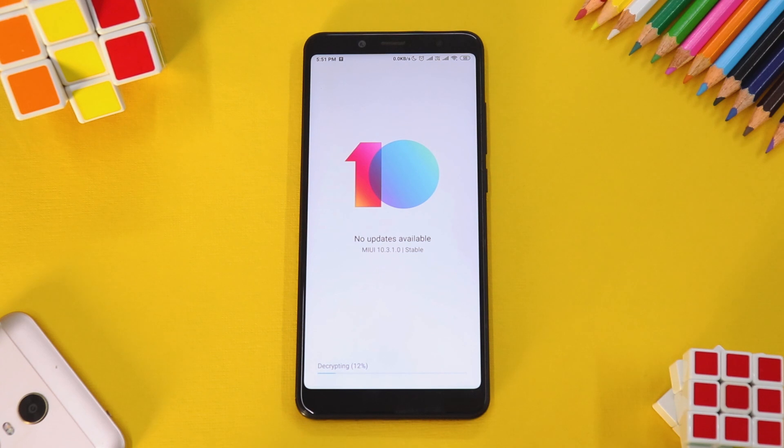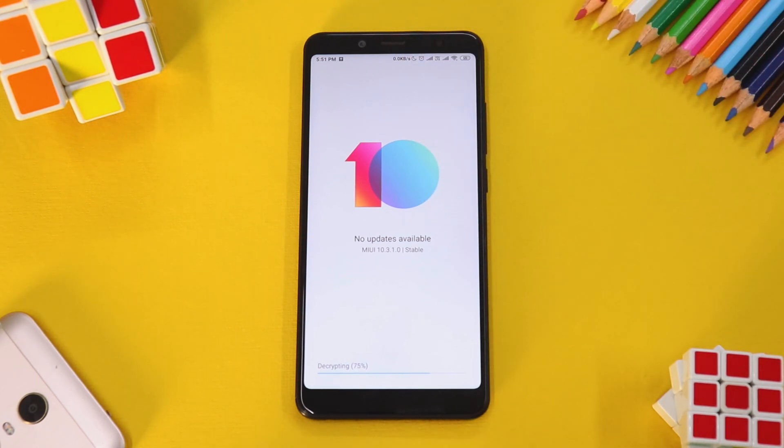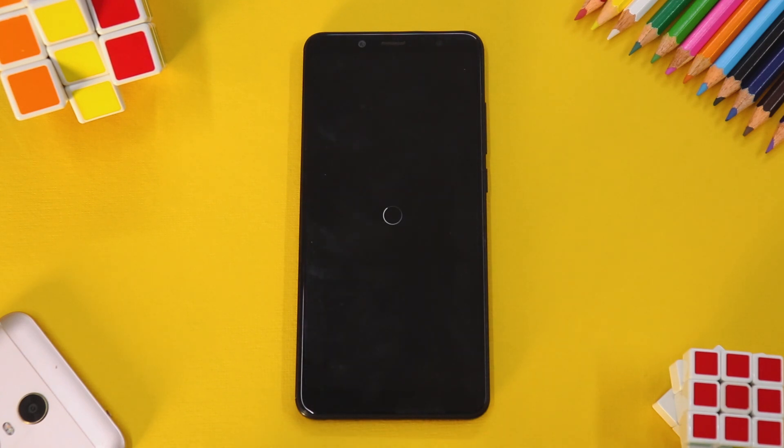It will decrypt the update, reboot into recovery, install the update, and then boot back up. That process might take between 5 to 10 minutes, so be very patient. For rooted users with TWRP, you can simply flash this file and then flash something like DFE or Magisk to ensure TWRP stays. We'll wait for the update to install.